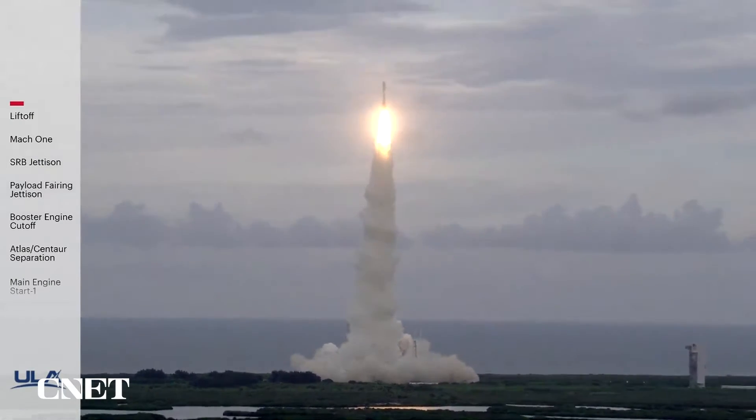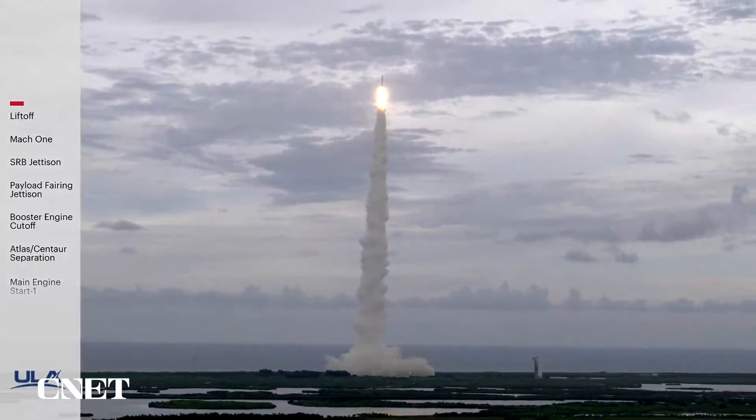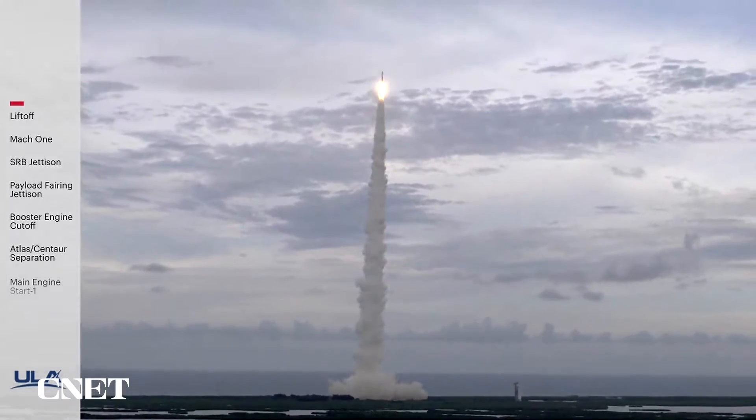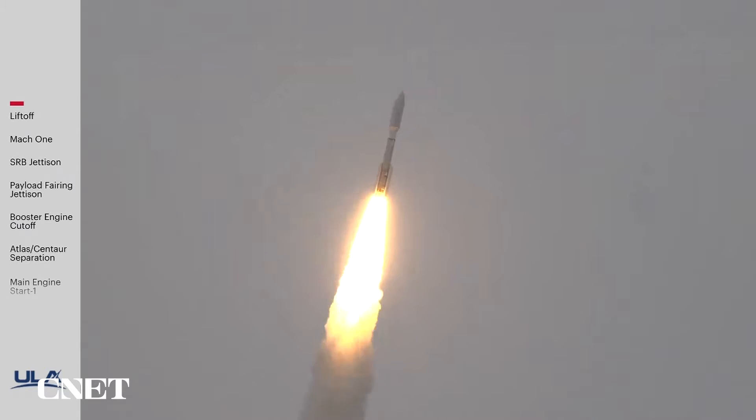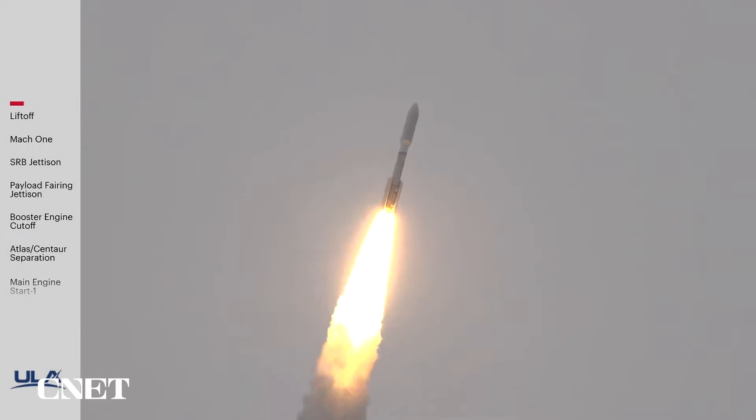Pitchover program, body range look good. BU's gone to closed loop. Assistant response looks good. Now 20 seconds into flight. Atlas is now completing the pitchover maneuver; body rates continue to look good.